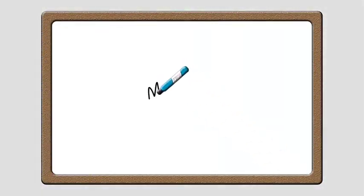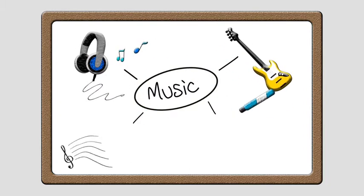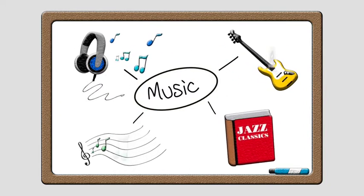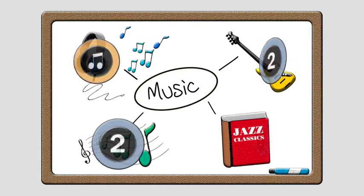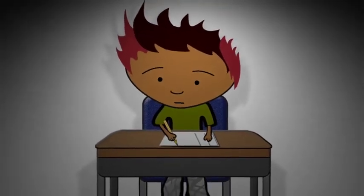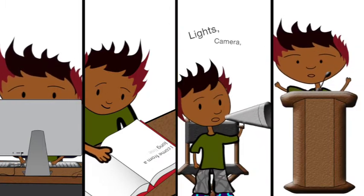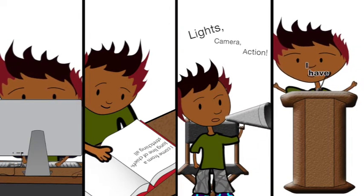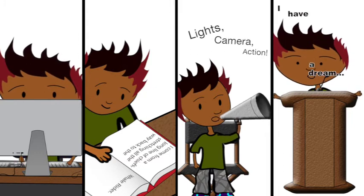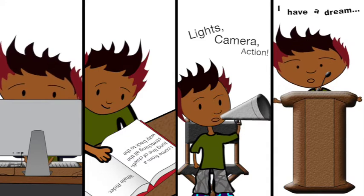With NCEA, subjects are divided up into all the things you need to know — they're called standards. Each standard is worth credits and credits count towards the final qualification. Instead of doing a three-hour exam on the whole subject of English, you could be assessed in separate standards about writing a business letter, analysing a text, making a film and giving a speech. Some of these will be tested in an exam at the end of the year and some will be assessed during the year.